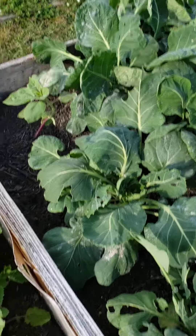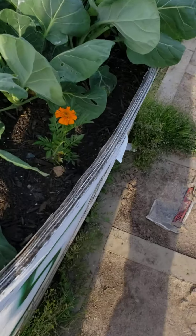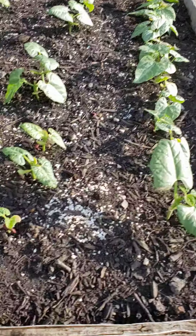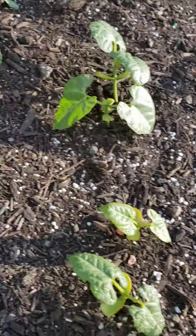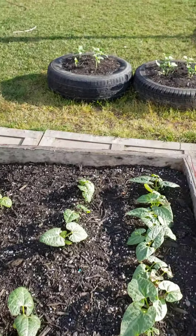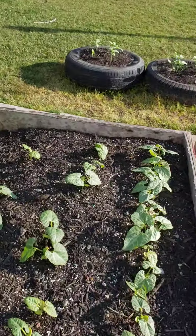This is Brussels sprouts with a little marigold in there. These are Jackson peas — the cold weather's been beating them up, but we're supposed to warm up pretty good this week, so I'm hoping that'll help.